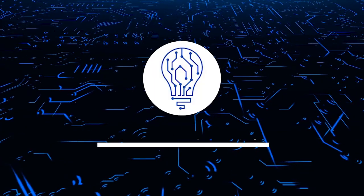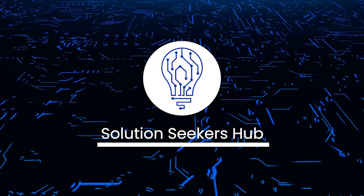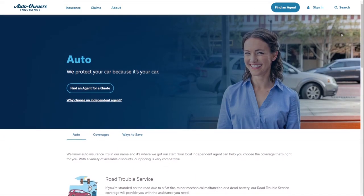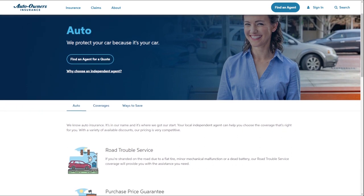Welcome back to the channel. Today we're going to talk about Auto Owners Car Insurance. Auto Owners Insurance provides comprehensive auto insurance coverage through local independent agents to protect drivers and their vehicles.